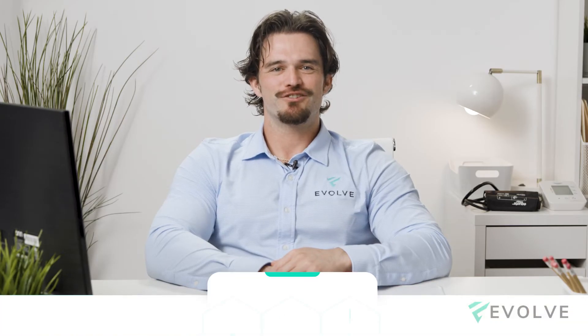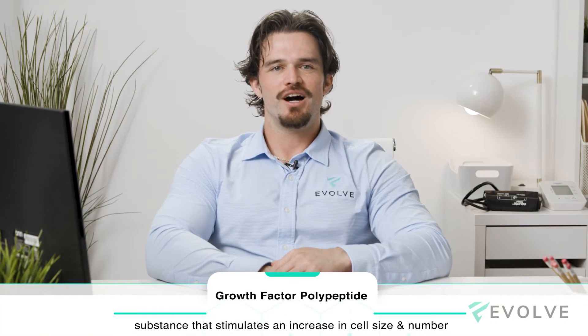IGF-1 hormone analogs are known as growth factor polypeptides. In the body, IGF-1 is released in the presence of human growth hormone.